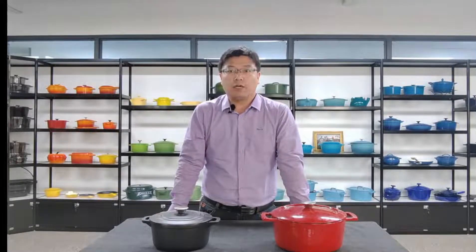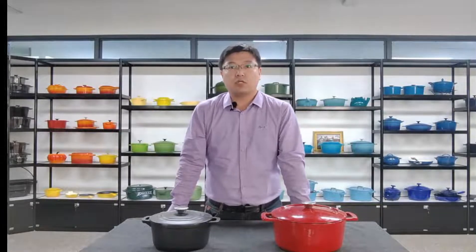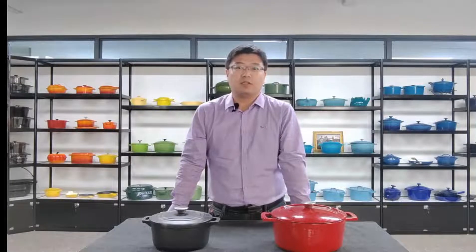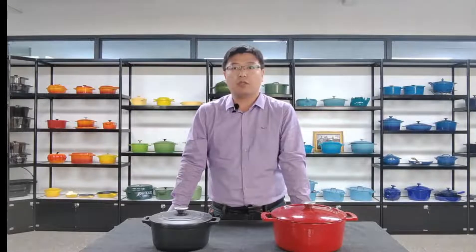Before starting the live broadcast, let us briefly introduce our products to you. Cast iron cookware is a kind of traditional cookware. Moms say a good cast iron pot can be passed down for generations. I hope my products could be at your home, generation by generation. The trend of cast iron cookware has come back to China only in recent years, and it has gotten very popular in a short time. You can find our products online.